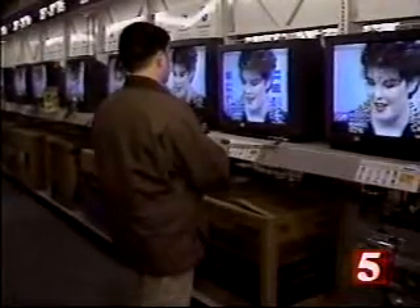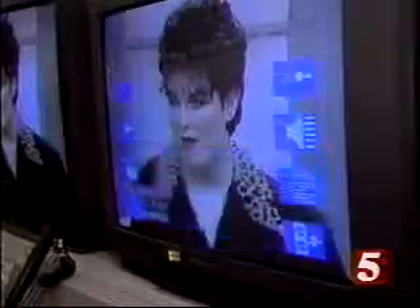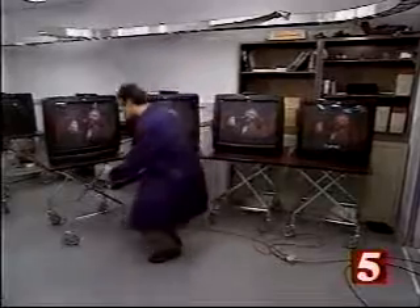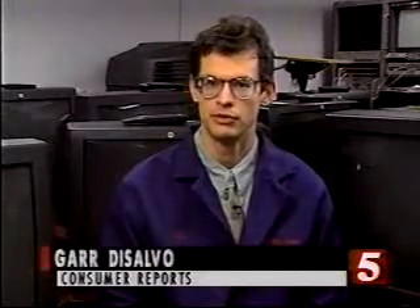$100 or less with plenty to offer. For instance, many come with a universal remote, one that operates a VCR and cable box as well as the TV. Another feature to look for is a comb filter — it can bring out finer details on the screen. Most 27-inch sets come with a comb filter, and certainly a good comb filter can improve the picture quality.